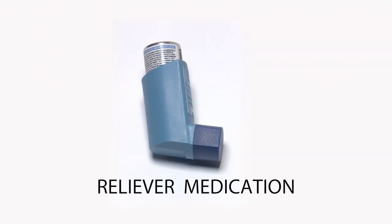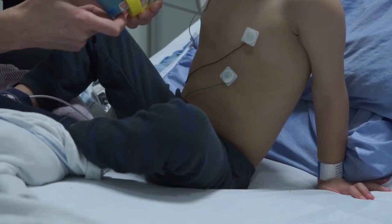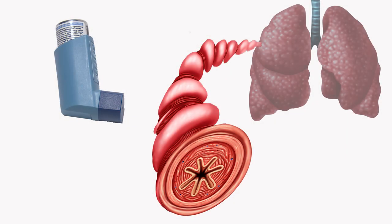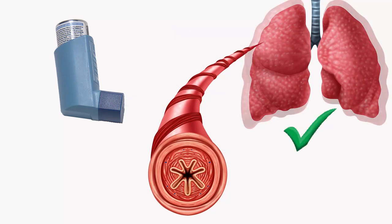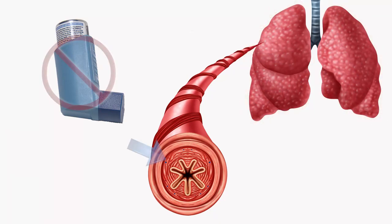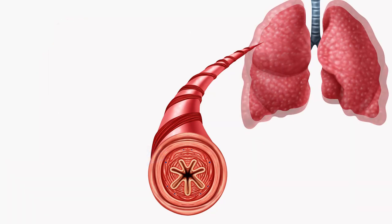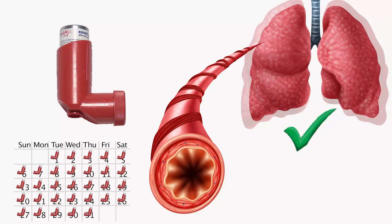Reliever inhalers are often blue. The reliever medication is only used when needed to relieve asthma symptoms such as difficulty breathing, wheezing, coughing, or a feeling of chest tightness. The reliever medication works quickly to relax tight airway muscles and make breathing easier right away. Reliever medicine does not stop airway inflammation or prevent asthma attacks, and it does not keep asthma under control. Your child must take controller medicine every day to prevent asthma symptoms.